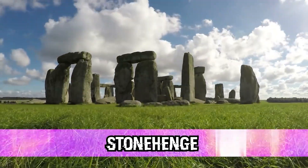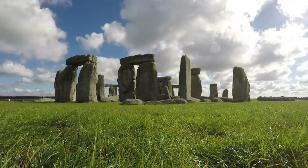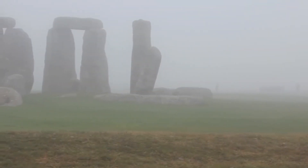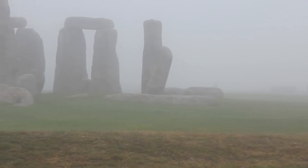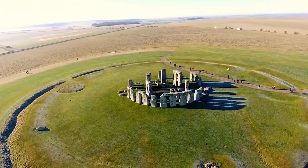Stonehenge. For similar reasons to the massive building blocks of the pyramids, there are a lot of questions surrounding Stonehenge, and we have to talk about them. Just outside of Salisbury, England, there is a massive circle of 92 stones.